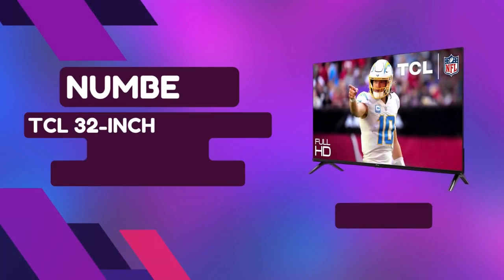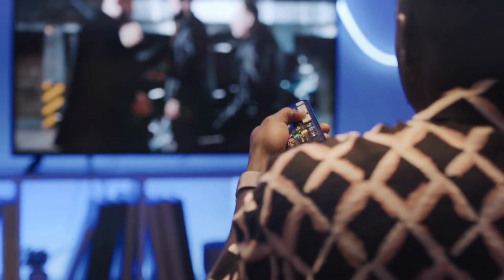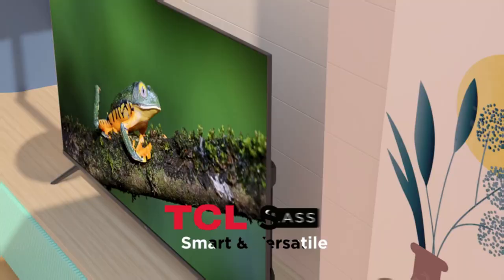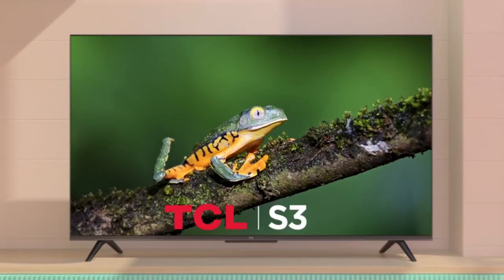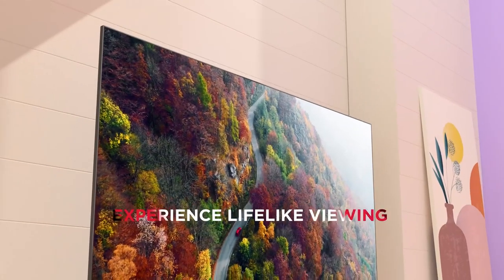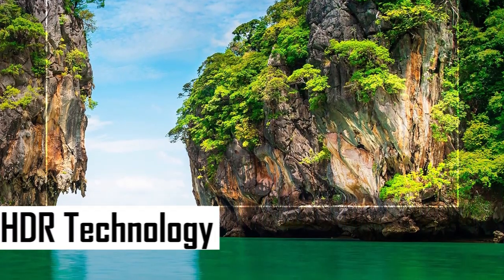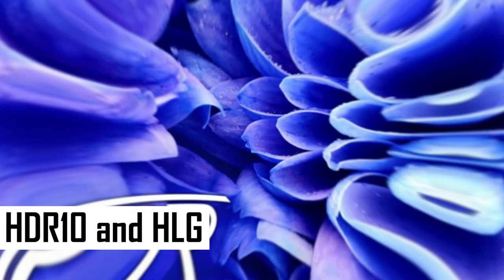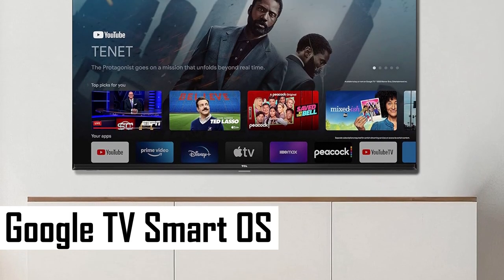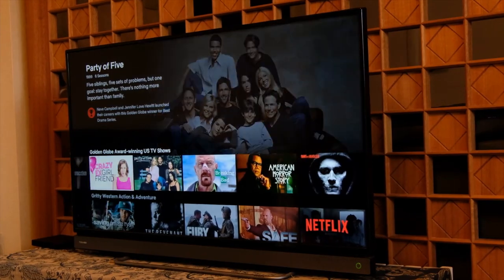Number 5: TCL 32-Inch 1080p LED Smart TV with Google TV. Immerse yourself in a world of vibrant entertainment with the TCL 32-S350G, a 32-inch LED TV that redefines your viewing experience. Boasting a crisp 1080p Full HD resolution, every movie and TV show comes to life with enhanced clarity and detail. Dive into a realm of stunning visuals with HDR technology, including HDR10 and HLG, delivering accurate colors and fine details for a cinematic feel. The Google TV Smart OS transforms your TV into a hub of endless entertainment, seamlessly bringing together your favorite movies, shows, and live broadcasts.